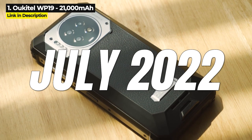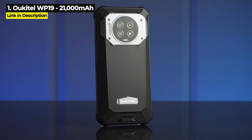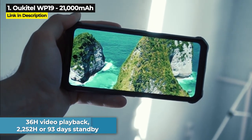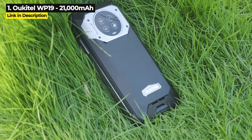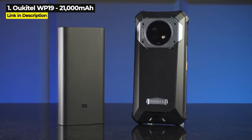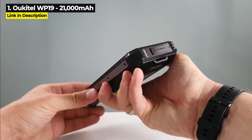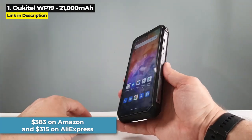Released in July 2022, this is the largest battery phone available right now. Its 21,000 mAh battery gives you 36 hours of video playback and a staggering 2,252 hours or 93 days in standby. Oddly, its 122 hours of call time is 8 hours less than the number two pick, the WP-15. The WP-19 is the most expensive phone in this video at $450 on Ucatel's official site, but you can get it for $383 on Amazon or as low as $315 on AliExpress.